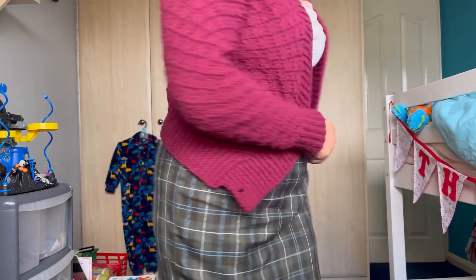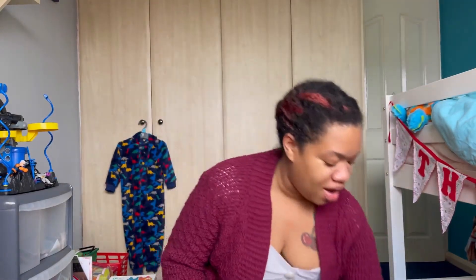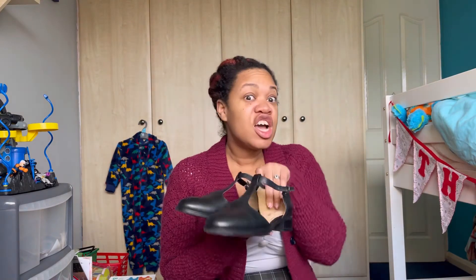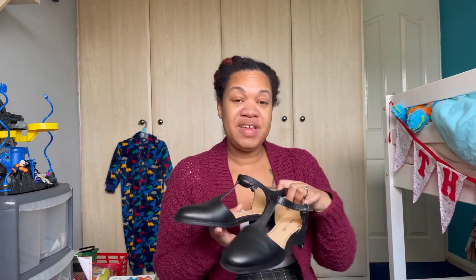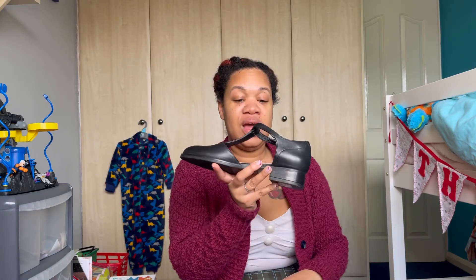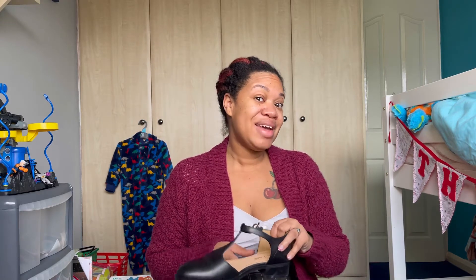I think this is a not-too-bad casual outfit for me. I'm also going to wear it with these Clark shoes that I got vintage as well — lovely flats with a little bit of a heel and they're cushioned, which I really like. I'm going to pop them on and then show you how I'm going to do my makeup.